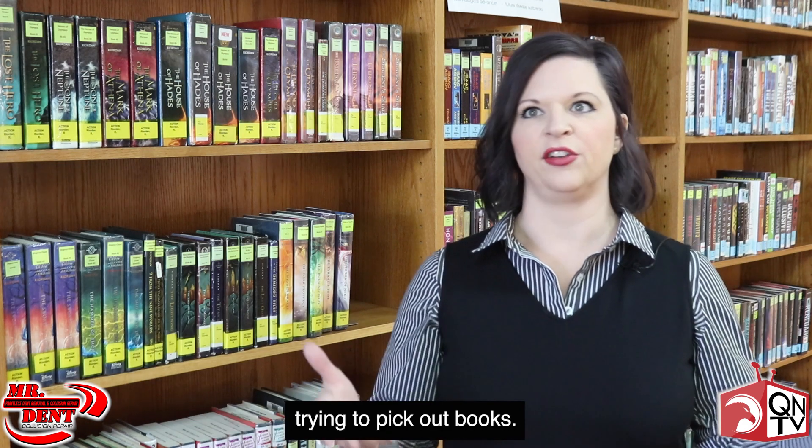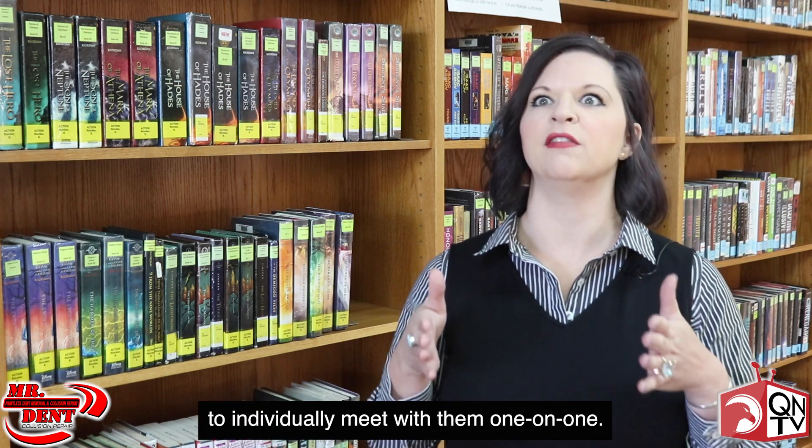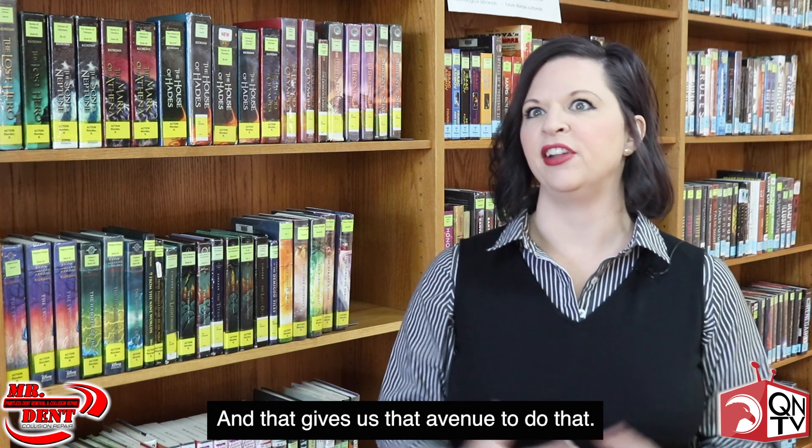When you have a class of 30 kids in here trying to pick out books, you don't have time to individually meet with them one-on-one, and that gives us that avenue to do that.